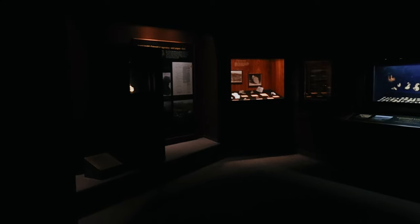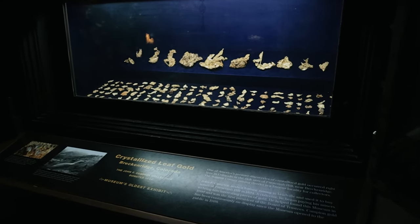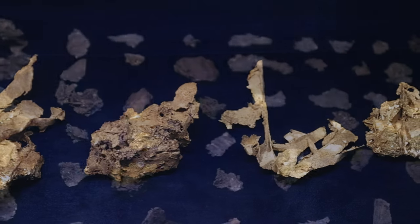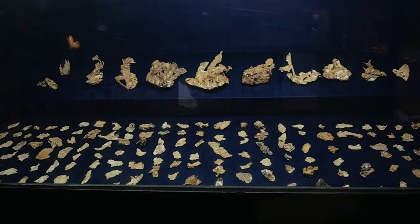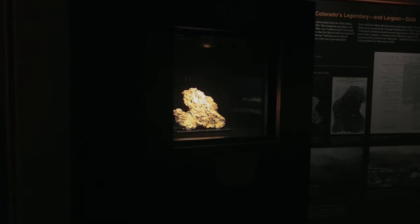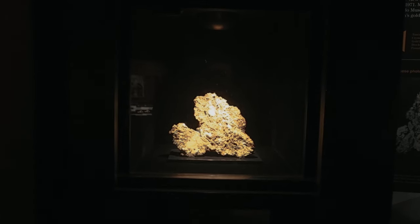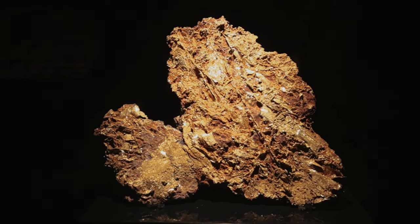Now all of this gold came from the Colorado Rockies but 99% of it was found at one very special location: Farncombe Hill, Breckenridge. And also found on Farncombe Hill, in a display case of its own, the largest piece of gold in Colorado's history — Tom's Baby. Named for the miner who found it, he carried it down the hill into the town of Breckenridge in a blanket like a baby, thus the name Tom's Baby for this 13-pound piece of crystallized gold.